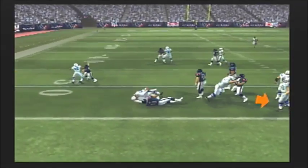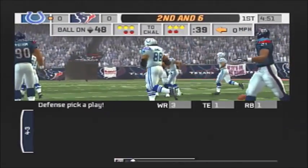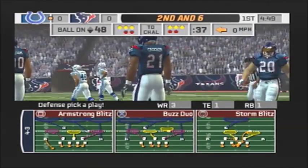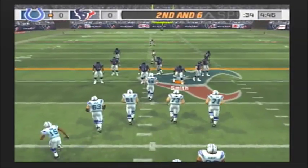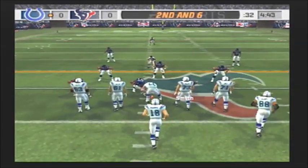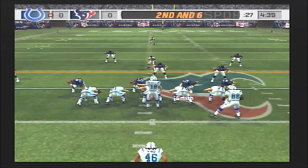Off to the tailback — number 59 comes up to make the play at the 48. They've got to keep going at it. If they can get that defense tired and on its heels, these games will get longer and bigger as the game goes on. The Texans line up in a 4-3.